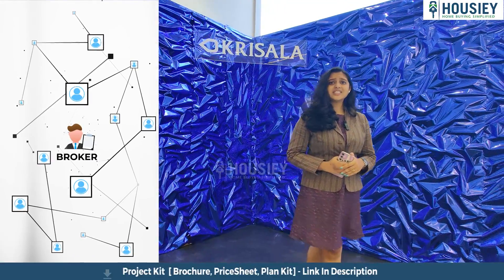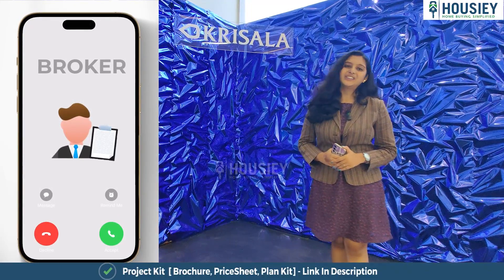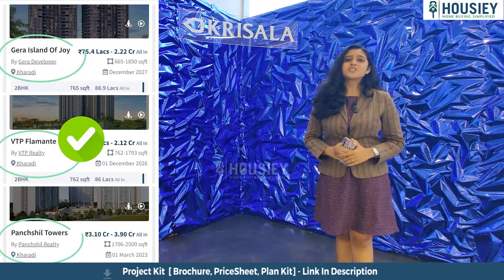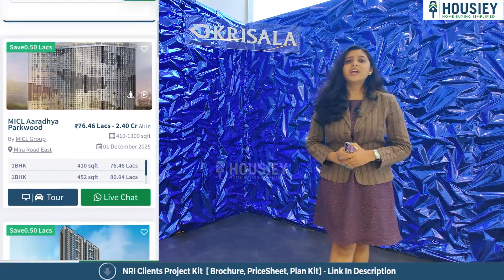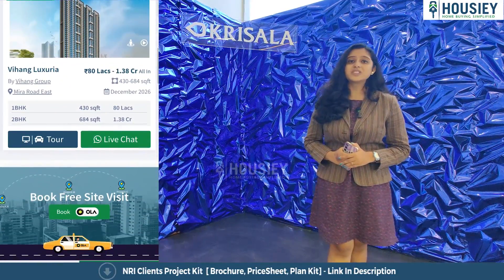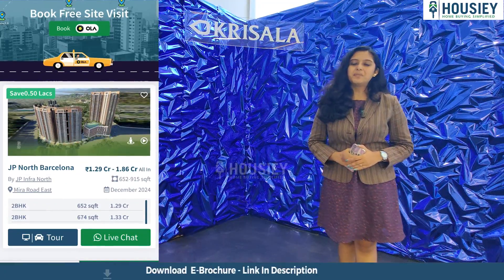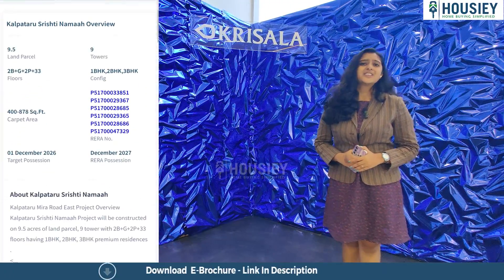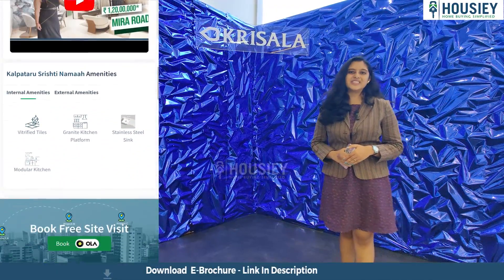Housiey has a presence in 6 cities like Mumbai, Pune, Ahmedabad, Bangalore, Hyderabad, and Gurgaon. So far, 6,000-plus families have purchased their dream home with Housiey. We have facilitated 75,000-plus homebuyer site visits and we have 1,500-plus Google reviews. So let's go ahead and book your dream home directly with builders through Housiey.